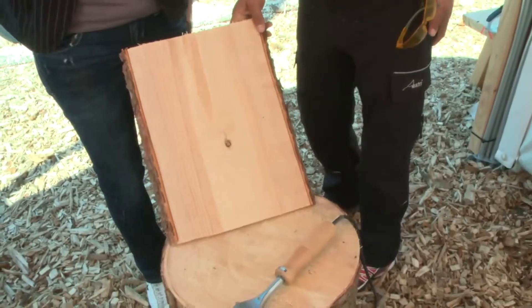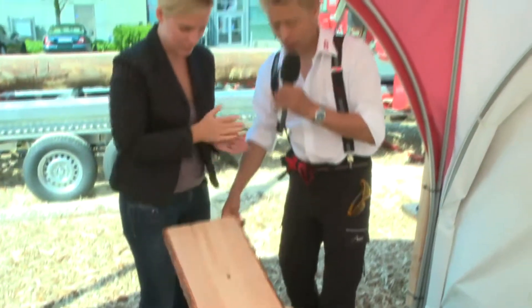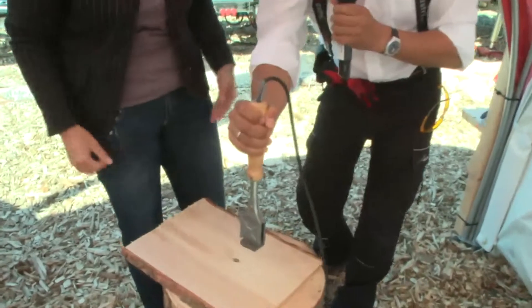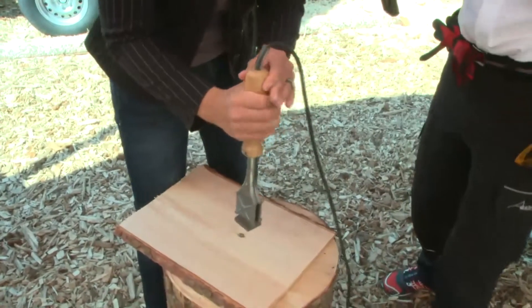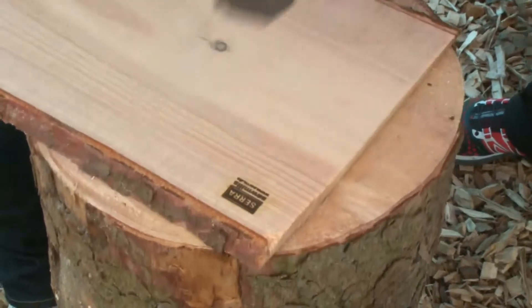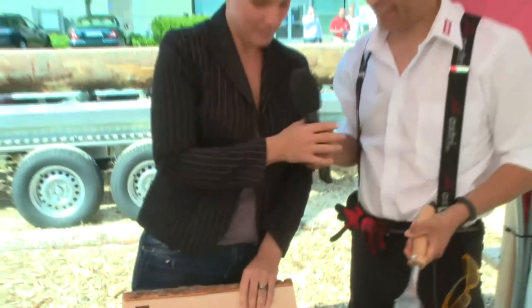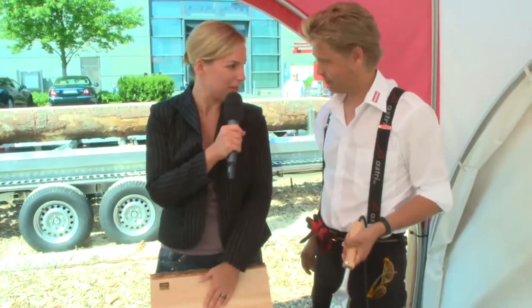So what do I have to do? You can do it yourself. Give me the microphone. You have to take it into your hand. Try it — it's very hot, watch out. Just press hard. One, two, three. Oh, fantastic — my Brotzeit Board is finished.